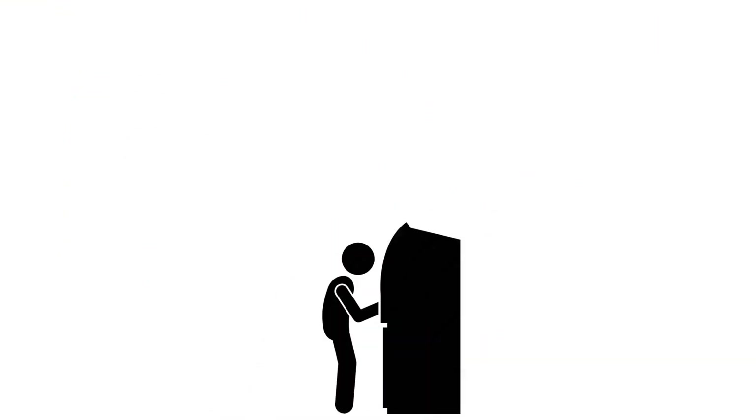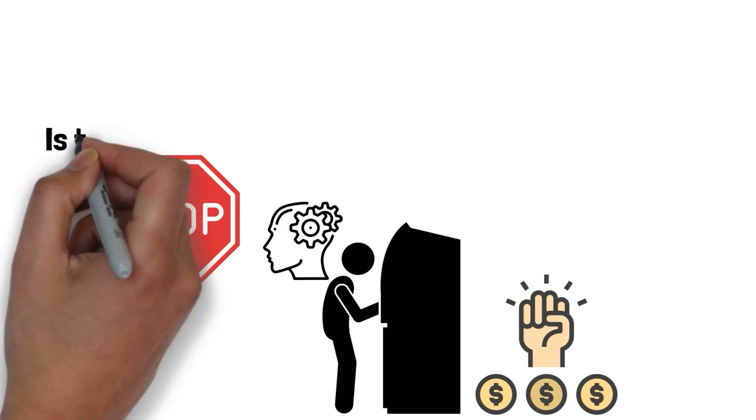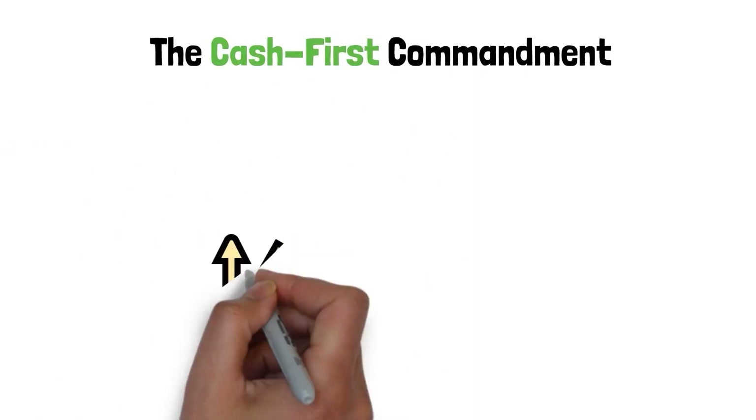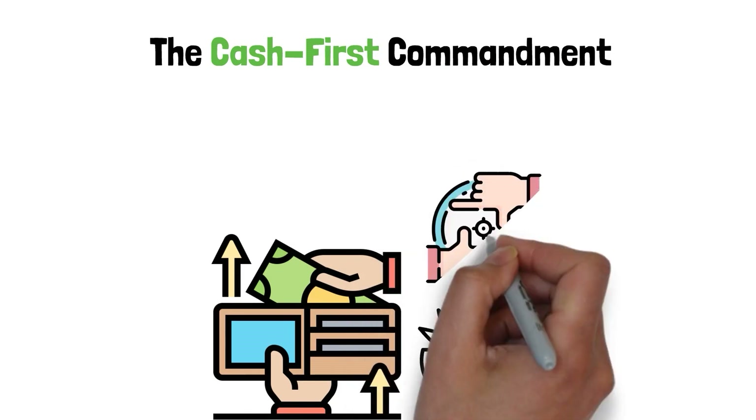It's not just the act of using cash — it's also the way it makes you think. When you hand over your hard-earned cash, you're more likely to stop and ask, is this really worth it? The cash first rule makes spending a conscious choice instead of something you do without thinking, so you can focus on what really counts.